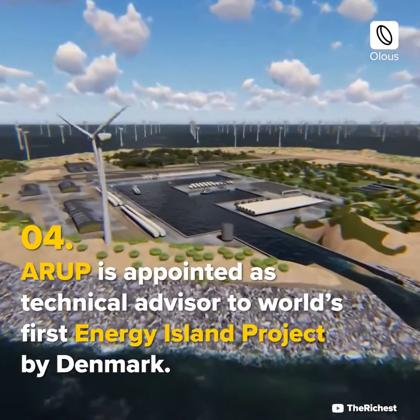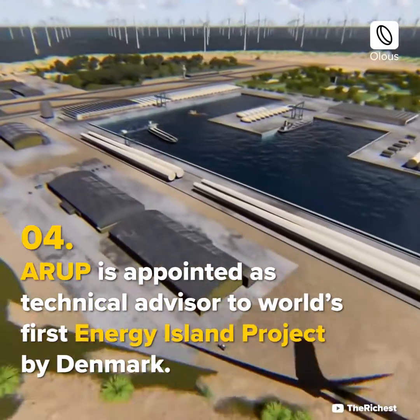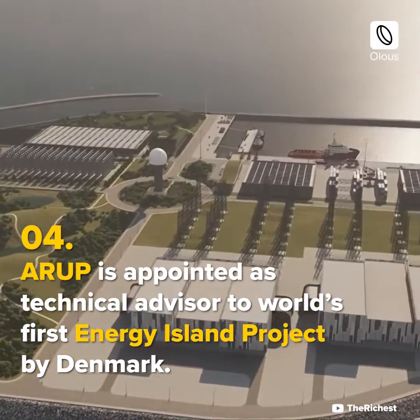Arup is appointed as technical advisor to the world's first energy island project by Denmark.